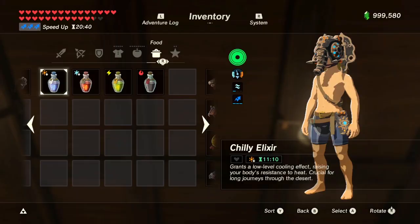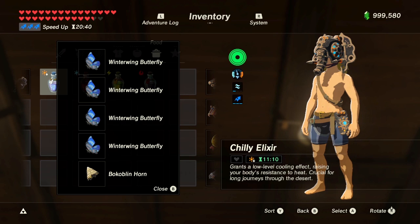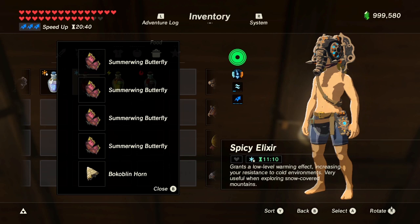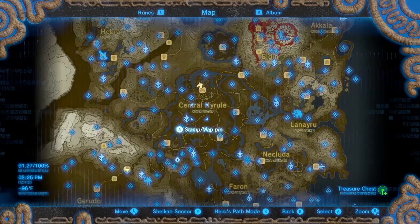With Winterwing, Summerwing, and Thunderwing butterflies, you don't need them for anything specific. If you cook them, each one will give you a low level elemental resistance with a 2.5 minute duration. Winterwing butterflies give you heat resistance, but you can't get level 2 resistance with only Winterwing butterflies. Summerwing butterflies give you cold resistance, but you can't get level 2 cold resistance with only Summerwing butterflies. Thunderwing butterflies give you shock resistance, but you can't get level 3 shock resistance with only Thunderwing butterflies.